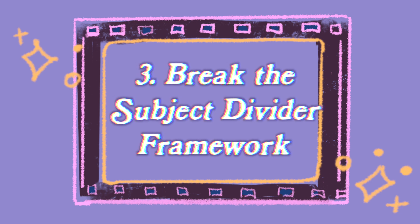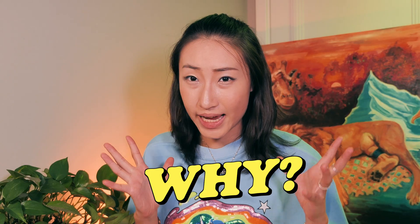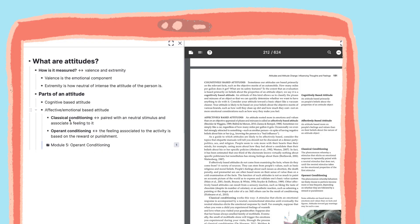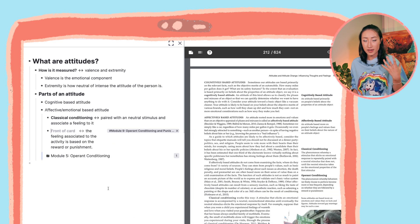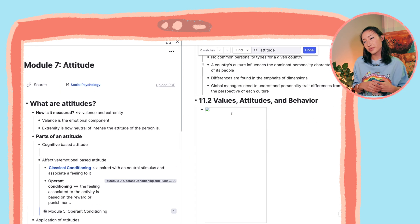The third principle is: break the subject divider. Dream work — learn the concept once and be able to use it anywhere. As humans we naturally like to put things in little boxes and categories, but that's not how the mind works. We want to build our own networks of thinking. In RemNote, you can highlight any text and search the word in the entire database — very easy to dig through your notes to find connections. I've come across the components of attitude in business too.